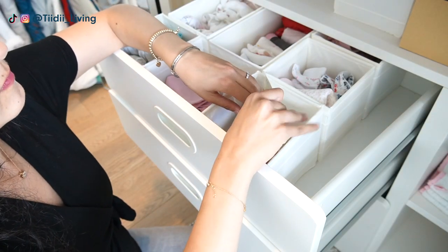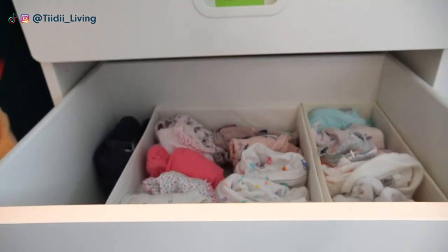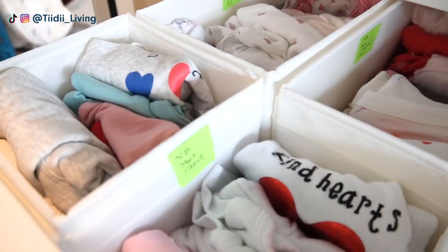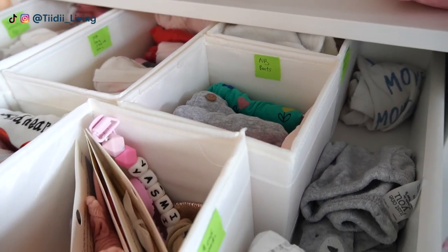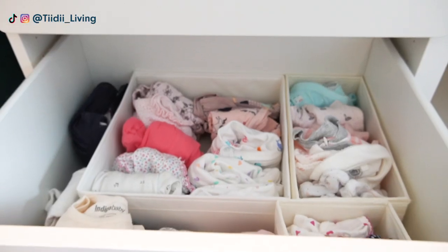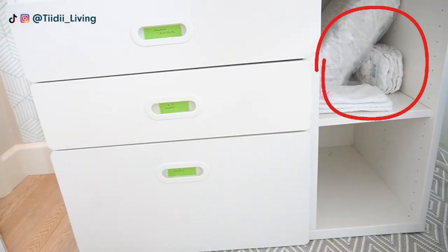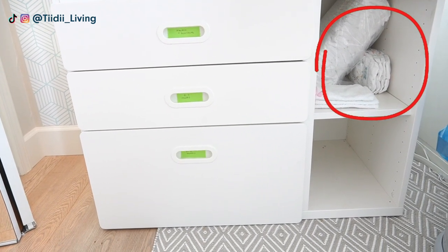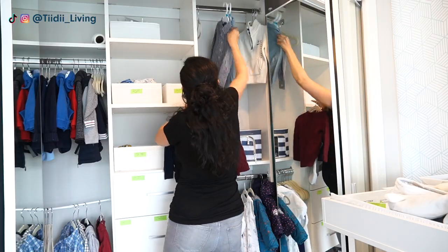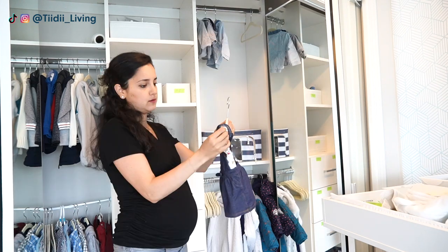Obviously right now her clothes are tiny so I can keep a different size in each drawer, but when she grows she will have one drawer for each type of clothing like tops, bottoms, and PJs. I would also be able to use these side cubbies right here for more clothes and accessories. I also made sure to clear up some hanging space for her — it's important to plan ahead, otherwise I would have to spend a lot of time reorganizing things again in a few months.